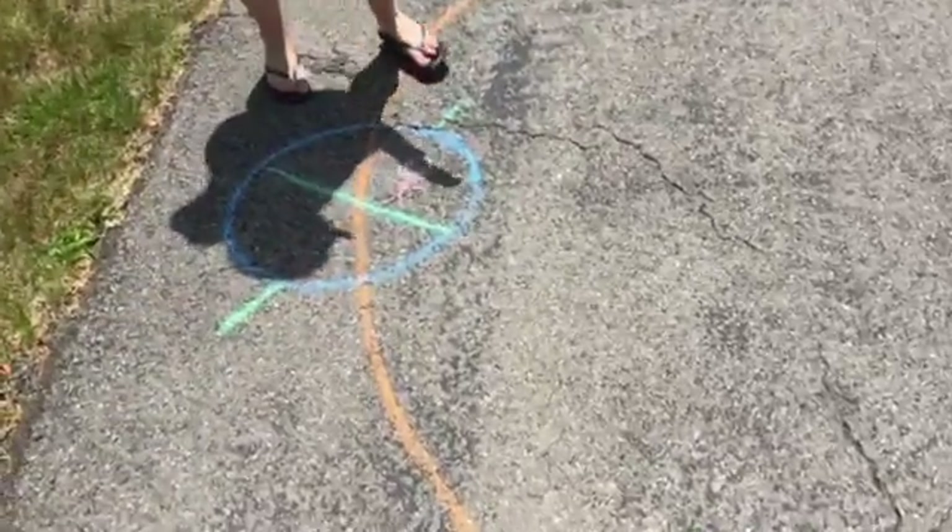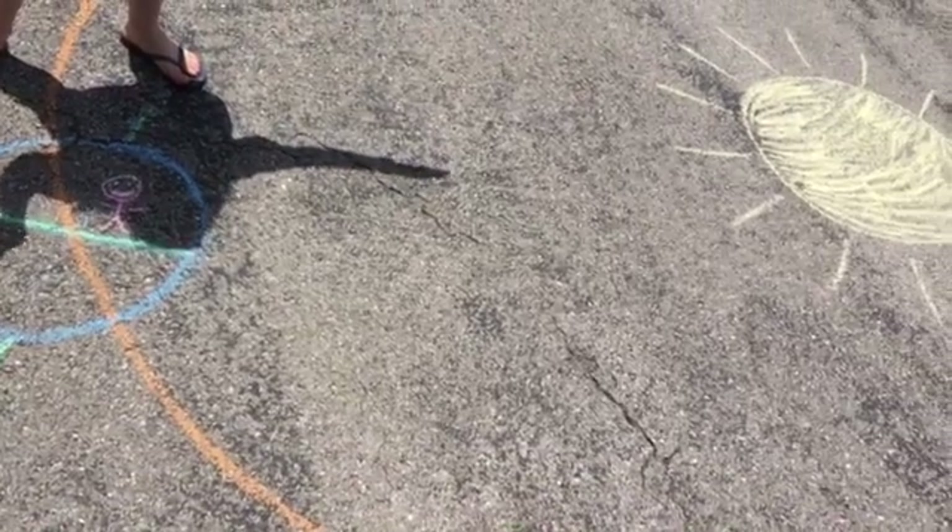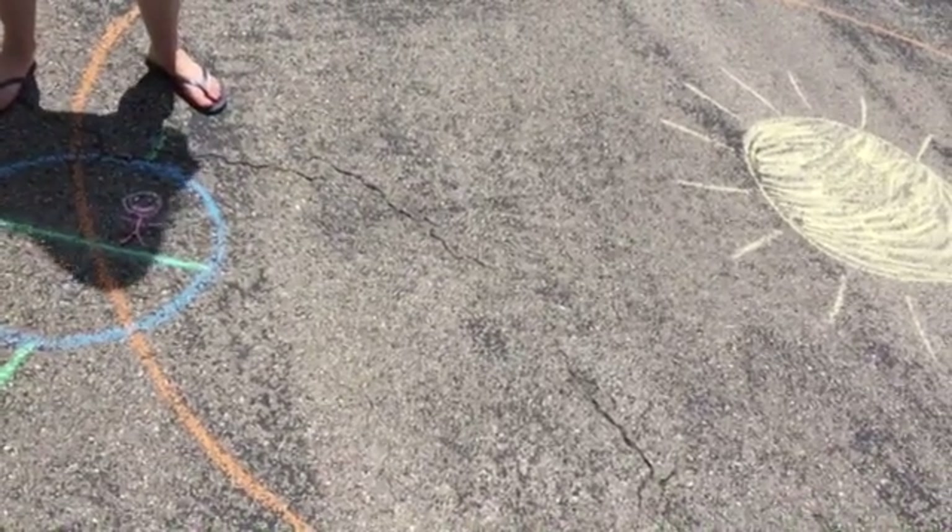It's summertime, but look — we're pretty far away from the Sun. Actually, we are just over 94 million miles away from the Sun right now.